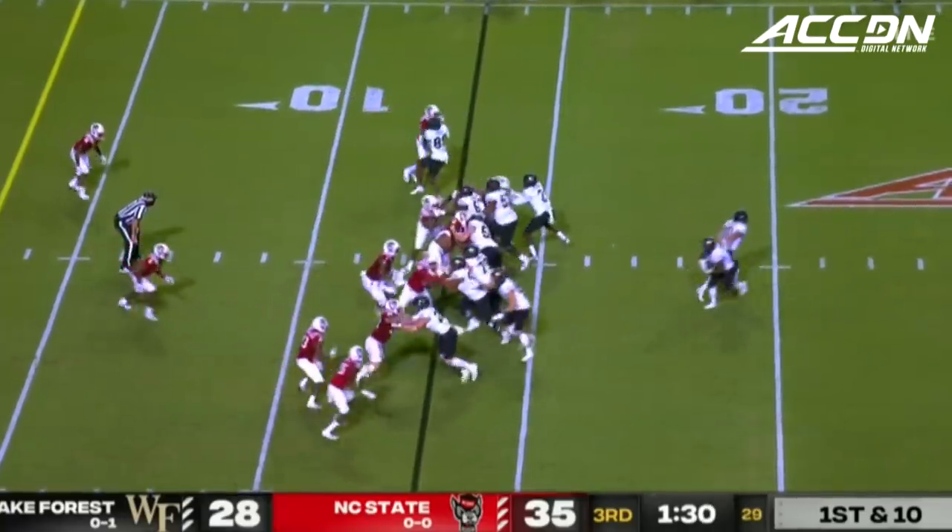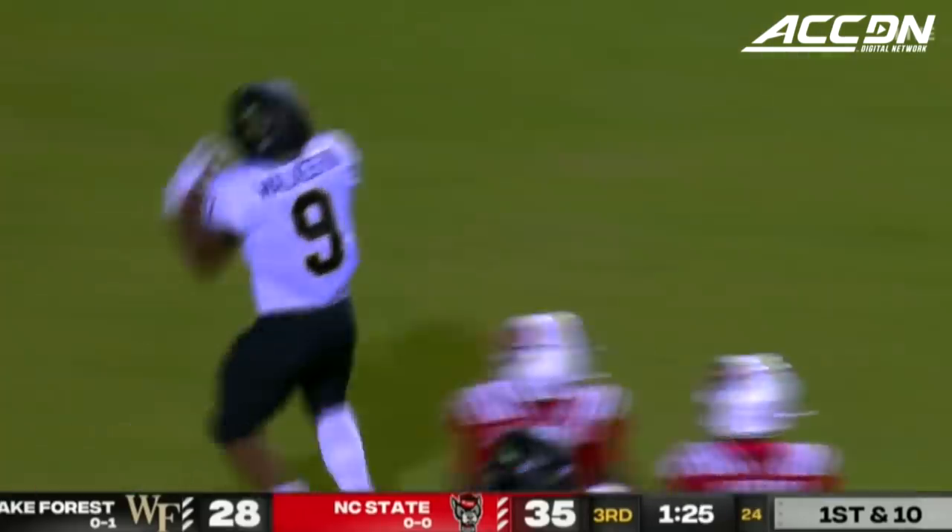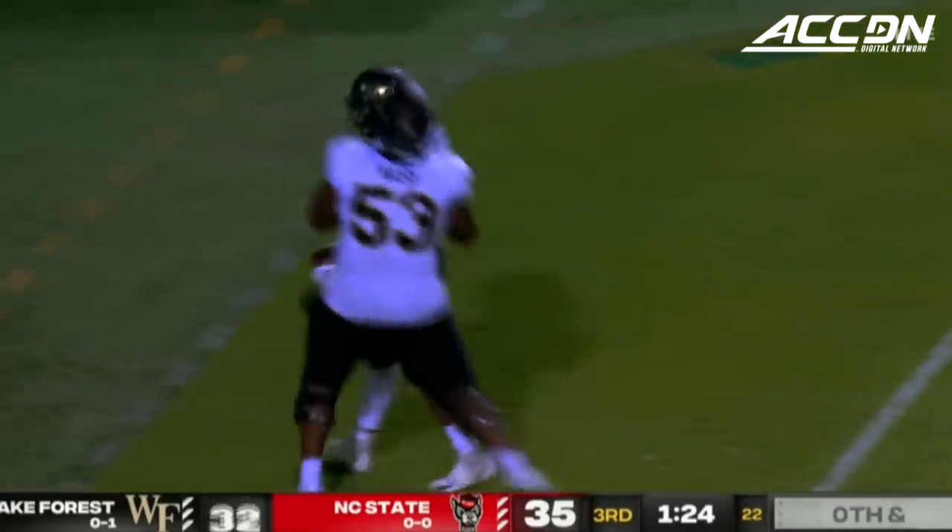Now first down and ten. There have been a number of low snaps tonight. Hartman has handled it — opens up for Walker off the right side, and he's going to rumble on in for a touchdown.